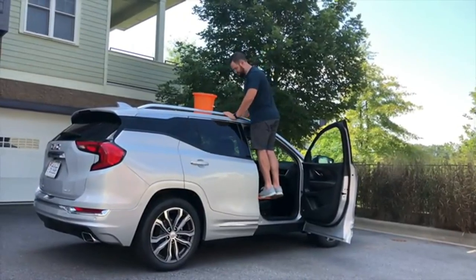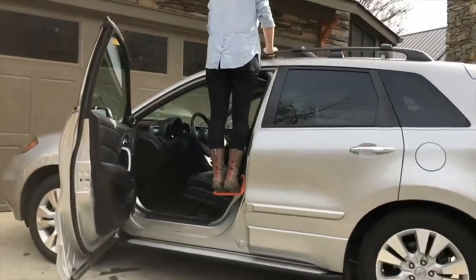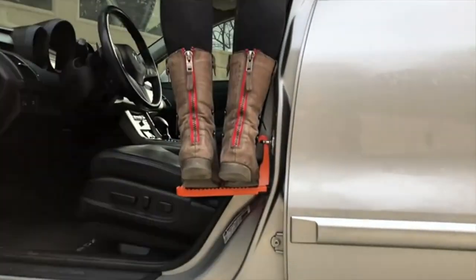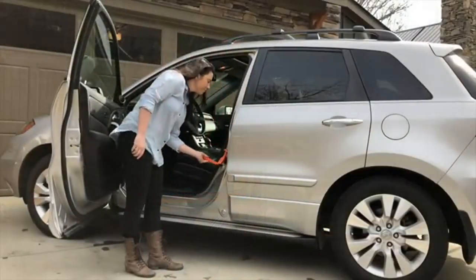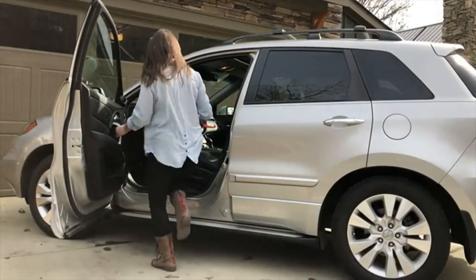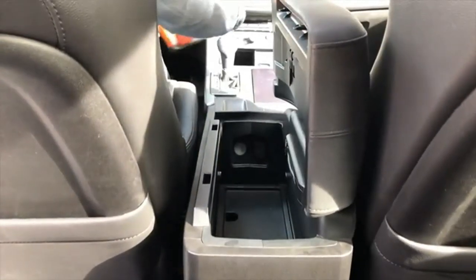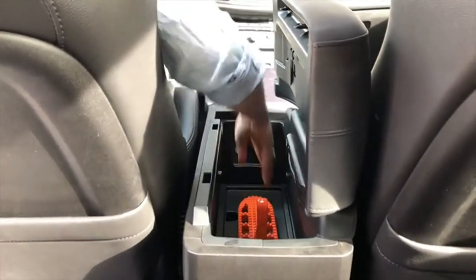However, it's important to note that the Moki Doorstep may not be compatible with all vehicles, and it's important to follow the manufacturer's instructions for installation and use. Additionally, it's important to prioritize safety when accessing the roof of a vehicle and to never exceed the weight limit of the Moki Doorstep.